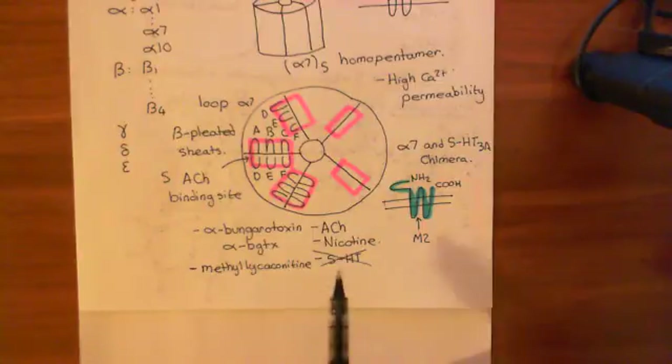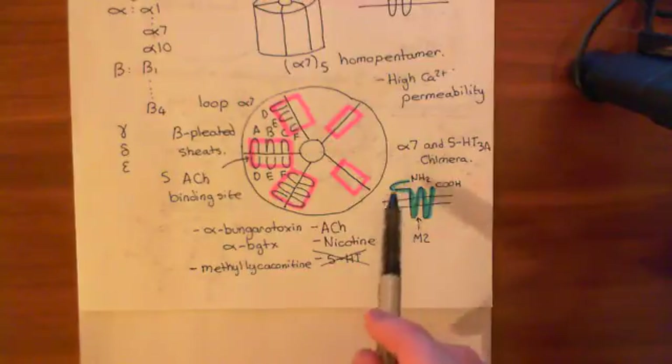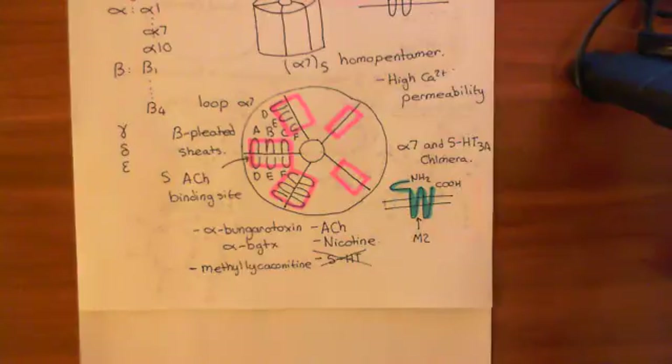In contrast, and just as we'd expect, 5-HT — 5-hydroxytryptamine or serotonin — the agonist for the 5-HT3A homopentamer, has no effect on our chimera. That makes complete sense because we've removed the ligand binding domain for 5-HT, so we wouldn't expect it to show any response to 5-hydroxytryptamine.